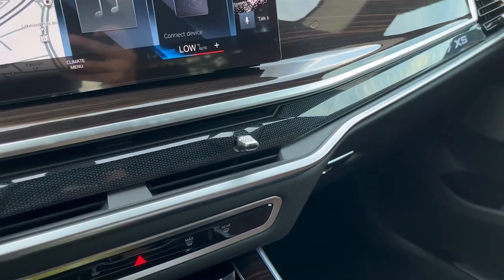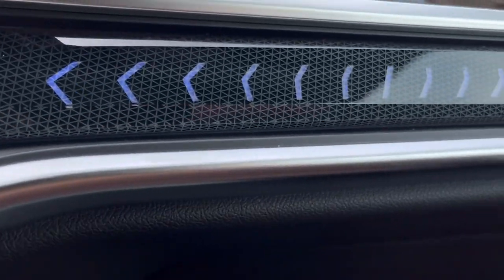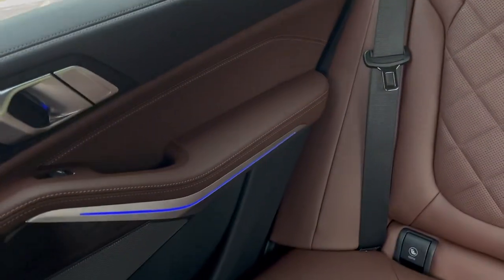Moving on from there, standard is this beautiful ambient lighting that is personalized to your liking. This flows all the way around the vehicle and all the way to the back.